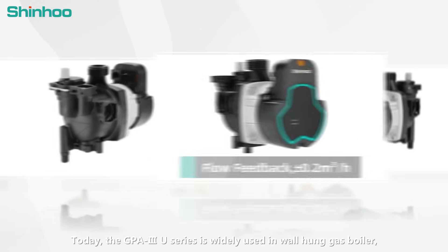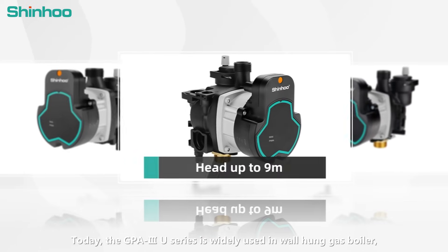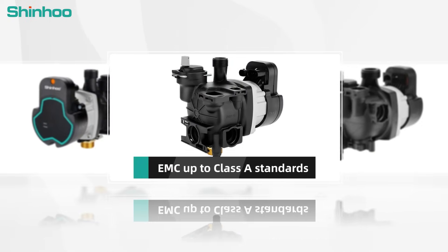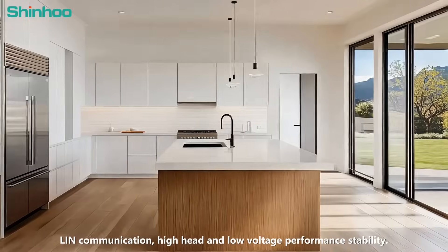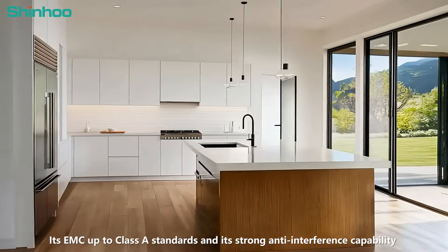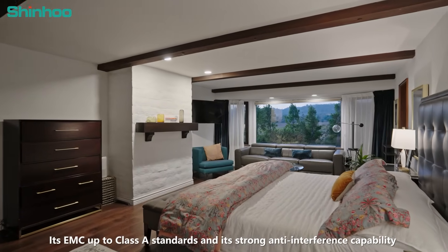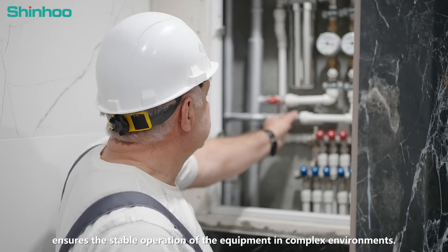The GPA 3rd Generation U-Series is widely used in Wal-Hung gas boilers, gas water heaters, and other scenarios with its core features of flow feedback, lean communication, high head and low voltage performance stability. Its EMC up to Class A standards and strong anti-interference capability ensures the stable operation of the equipment in complex environments.